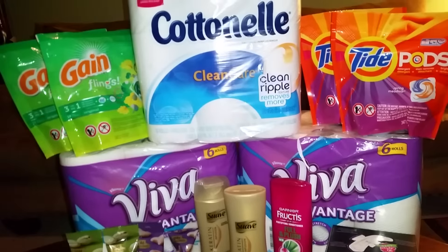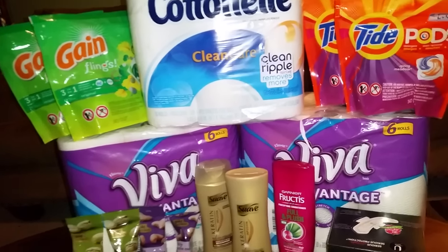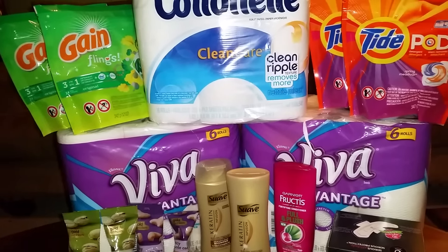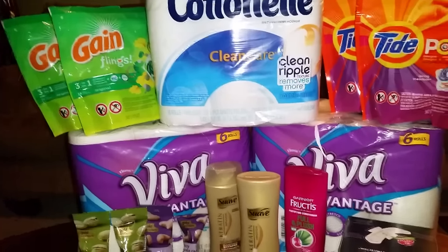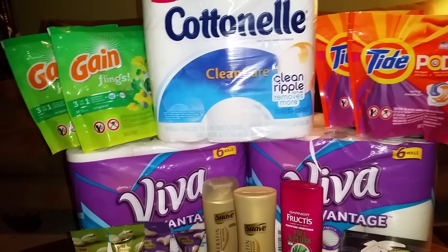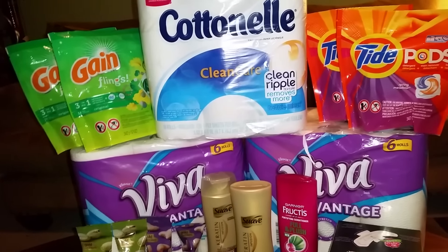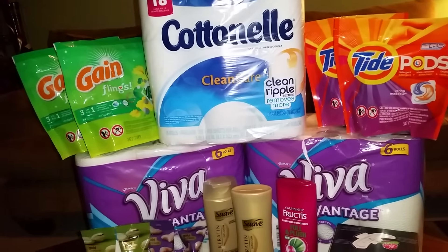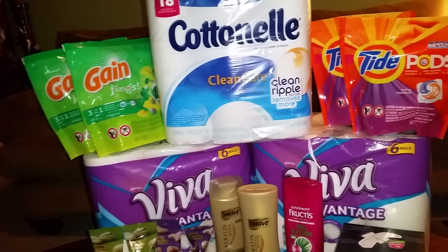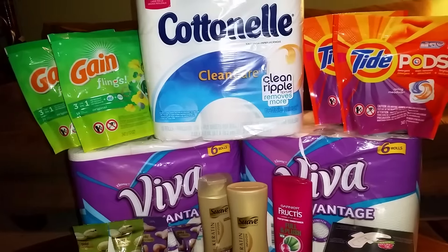Before I get started on this transaction, I don't have a lot of coupons to show you because I only picked up four newspapers today. I knew I was going to spend most of my money on these couponing hauls and couldn't go across town to my coupon fairy. I just did four newspapers — that's all I needed — so I'll reference the coupons without showing them.